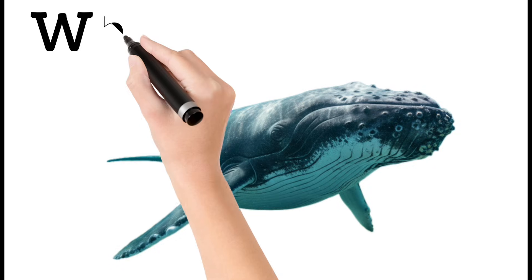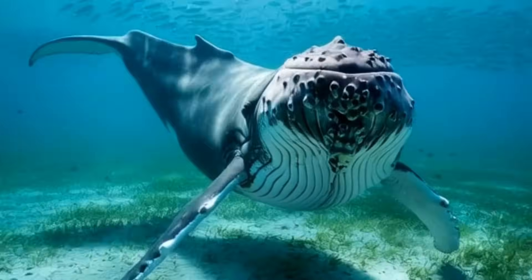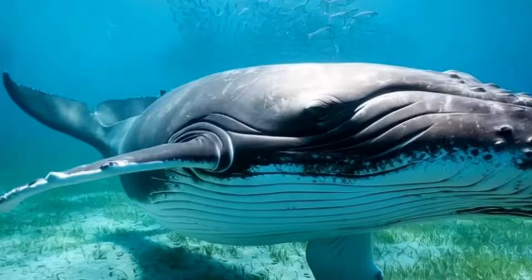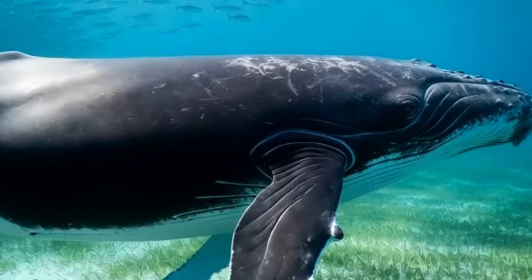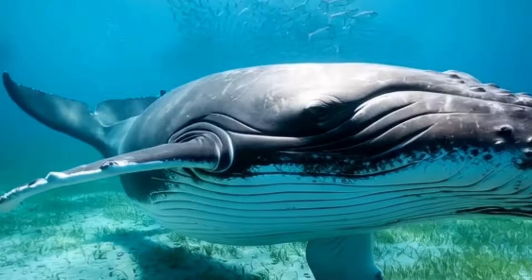Whale. Whales are the largest animals on earth. They breathe through blowholes on the surface. Some whales use long and beautiful songs that travel thousands of kilometers.